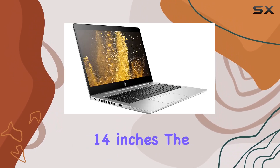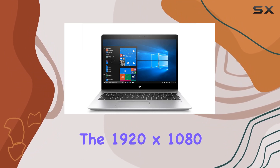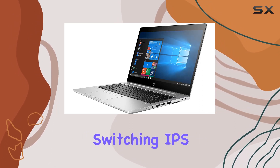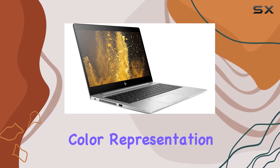At 14 inches, the display hits a sweet spot for portability and usability. The 1920x1080 resolution ensures sharp, clear images, and thanks to in-plane switching IPS technology, viewing angles are impressively broad with consistent color representation.